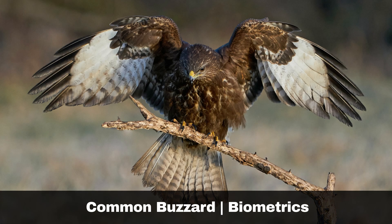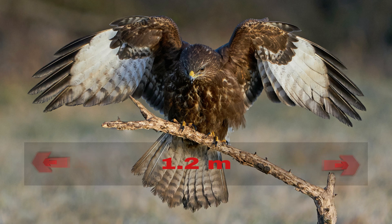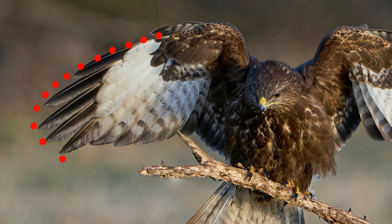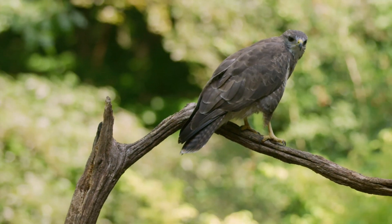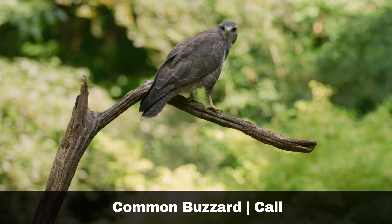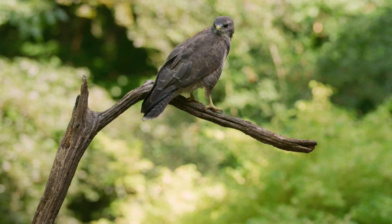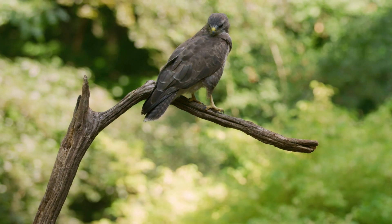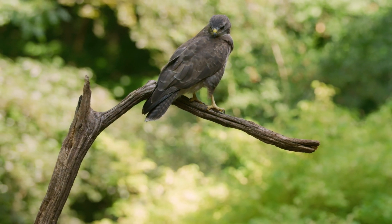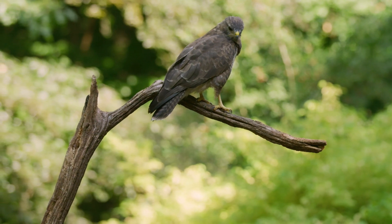Key identification features of the buzzard include wingspan — approximately 1.2 metres — and wing shape: rounded wings, in contrast to the more square and broad wings of eagles. Another aspect to consider is the call. Buzzards have a distinctive call compared to that of an eagle. They are very vocal birds, especially in flight, frequently calling to announce their territory and to signal to other buzzards in their group.